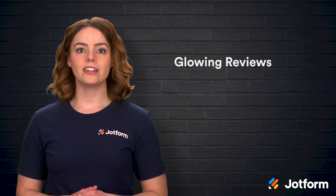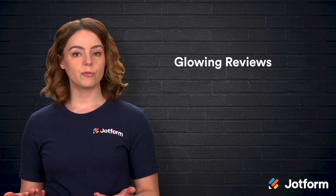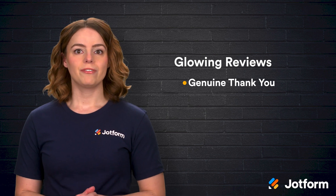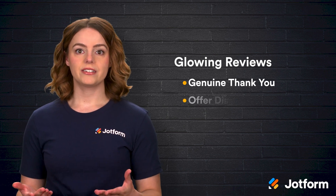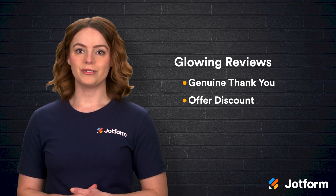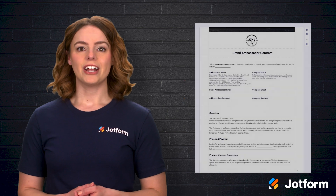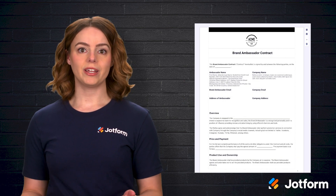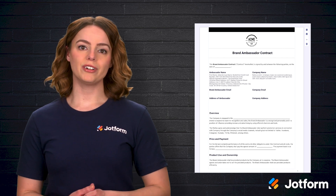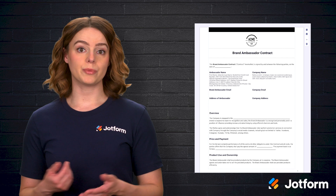On the flip side, if you're lucky enough to get a glowing review, don't let that golden moment slip by without some form of recognition. A genuine thank you is always good, but if you want to create a more lasting bond, consider offering a future discount. The folks who love what you do can also become your best brand ambassadors. JotForm actually provides a brand ambassador application template and a brand ambassador contract template if you want to formalize that kind of partnership. It can be a powerful way to reward people who already support you.